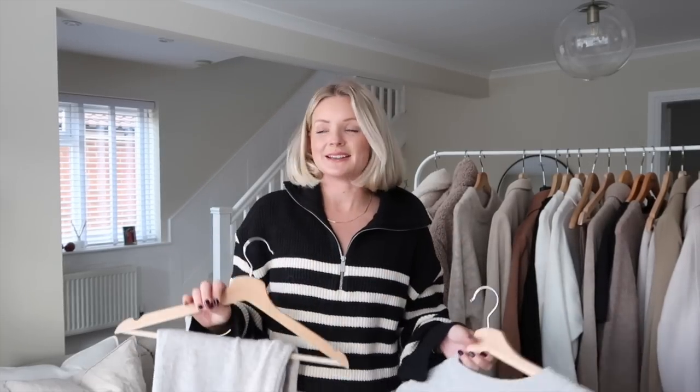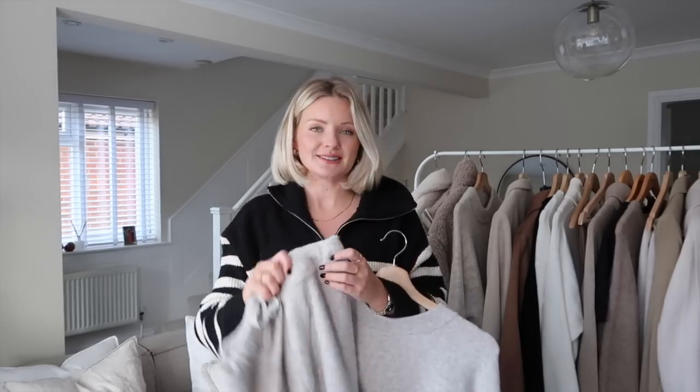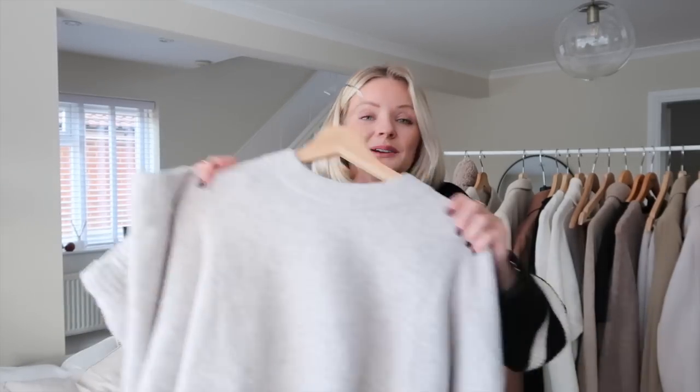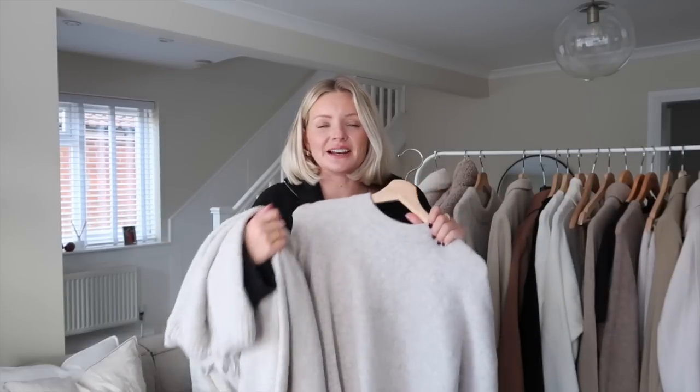At the minute all I want to wear is warm and cosy baggy clothing, and I saw this set on H&M and literally haven't bought anything quicker before. I'm absolutely going to wear these out of the house — popping an oversized blazer over the top with trainers is such a nice way to dress it up. The trousers have a little tie waist and a tapered jogger leg, and it comes with a little matching jumper. I just love being at home on the sofa with the candles on — this is the kind of stuff I love to wear.